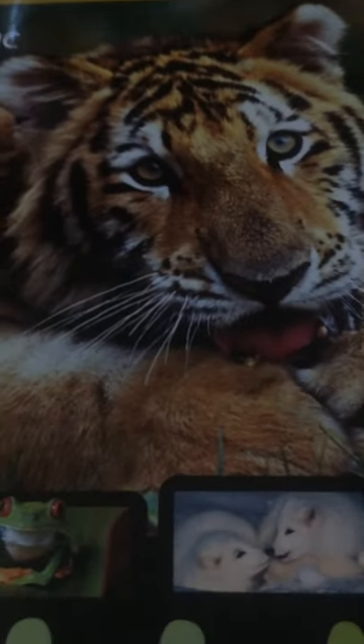Hello everyone, welcome back to my animal encyclopedia.